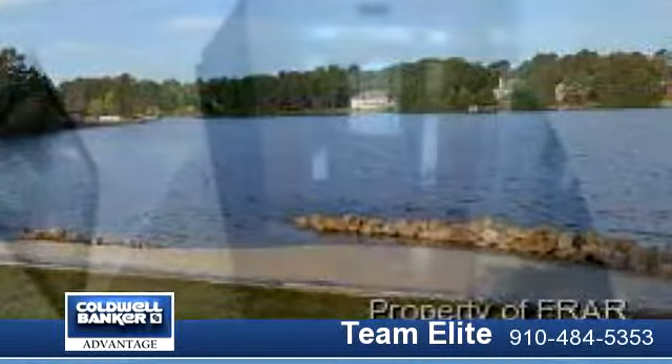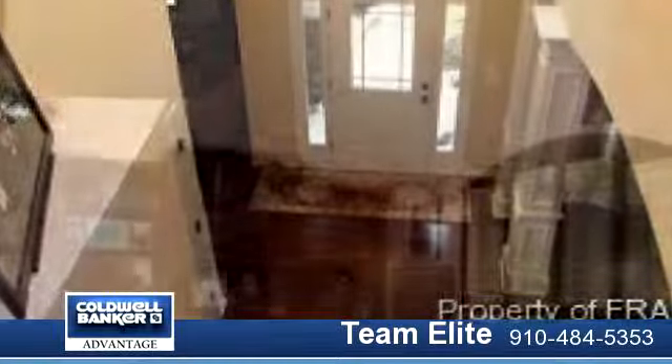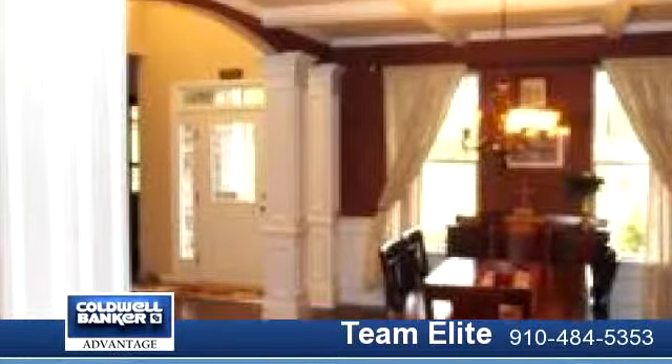Five bedroom, four and a half bath, huge kitchen with upgraded European appliances, custom kitchen island, large nook area, great room with vaulted ceilings, study with custom cabinets, spacious dining room.